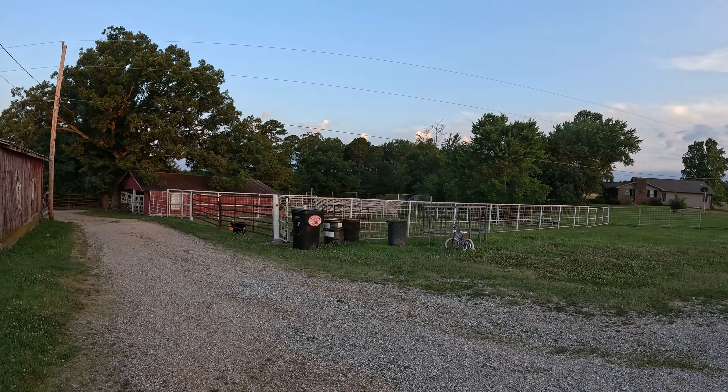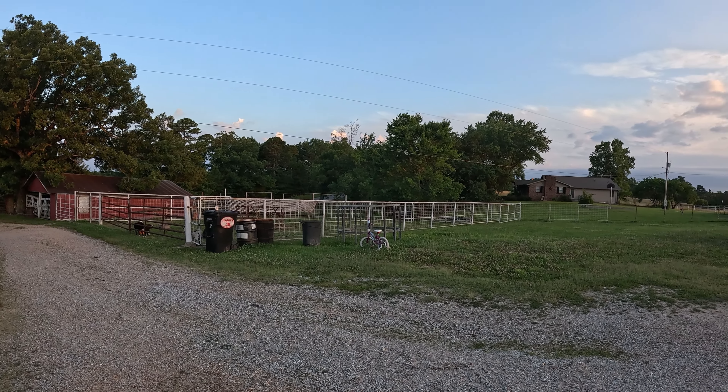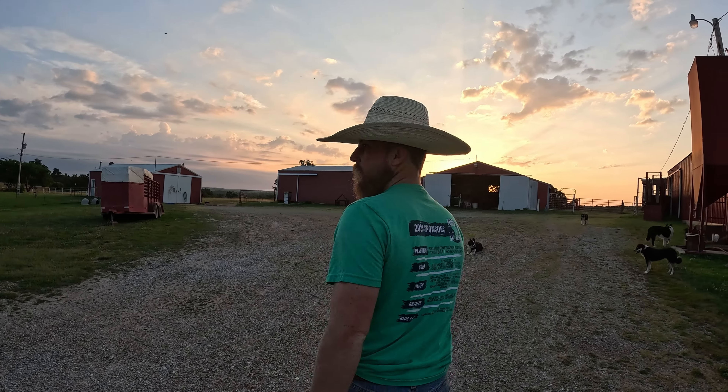Like I said, we'll put our kids' projects in there. We've got some sheep, goat, some bottle calves, and a pig. I know our son is going to get some more goats here pretty quick, so we'll get that set up for them down there.